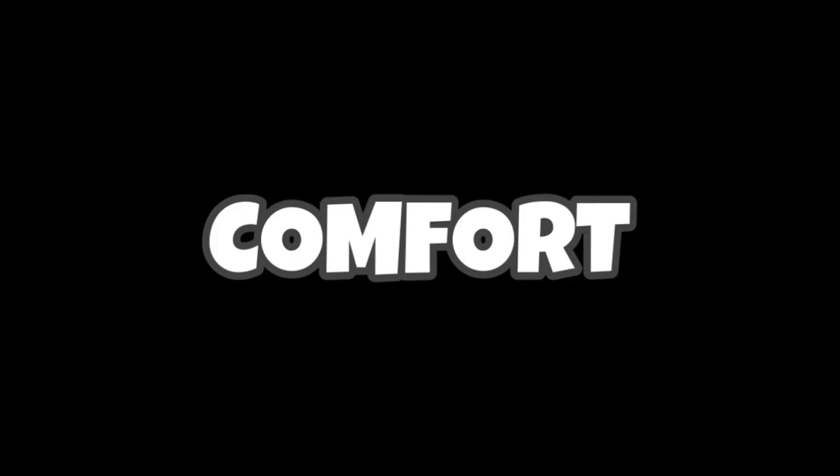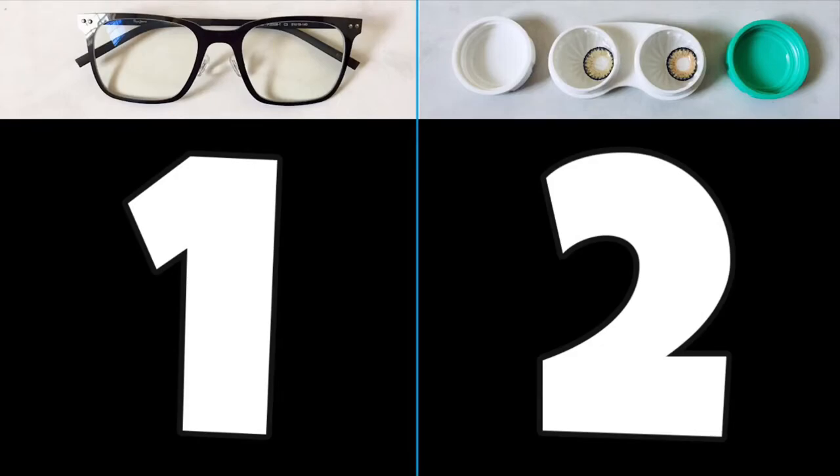Let's talk about comfort. Eyeglasses need adjustment every now and then because our faces move a lot. Moving on to contact lenses, you can move without a care in the world and they're not gonna come off. I could easily give the point to contact lenses for this round, but I'm not doing that. In reality, true comfort is not having to wear any of these things. And because of that, no one gets a point.